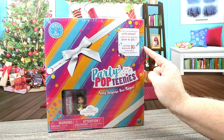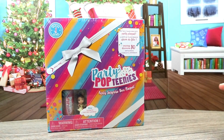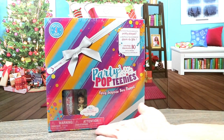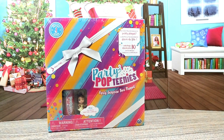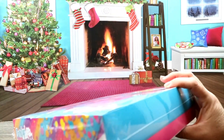It comes in this box that transforms into a party play set, and you can unwrap 10 gifts inside — that's gonna be so exciting! The pop teeny is not in the little spinny pop thing, but she does come with a little confetti thing. So we're gonna go ahead and get this box open.